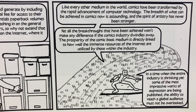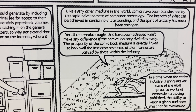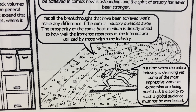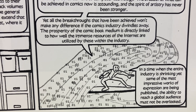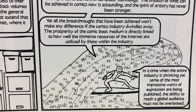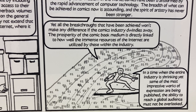Like every other medium in the world, comics has been transformed by the rapid advancement of computer technology. The breadth of what can be achieved in comics now is astounding, and the spirit of artistry has never been stronger. Yet all the breakthroughs that have been achieved won't make any difference if the comics industry dwindles away. The prosperity of the comic book medium is directly linked to how well the immense resources of the internet are utilized by those within the industry. In a time when the entire industry is shrinking, yet some of the most impressive works of expression are being published, the ability to reach a global audience must not be overlooked.